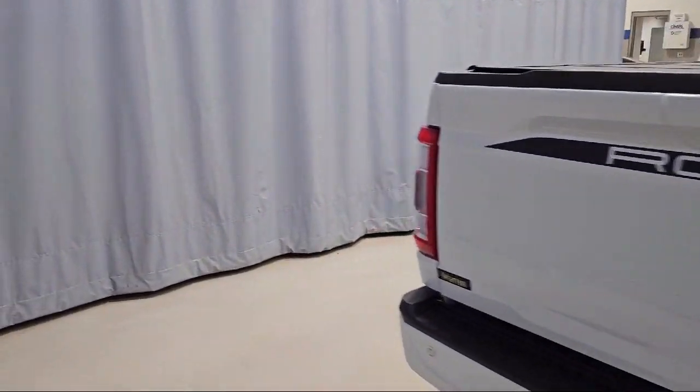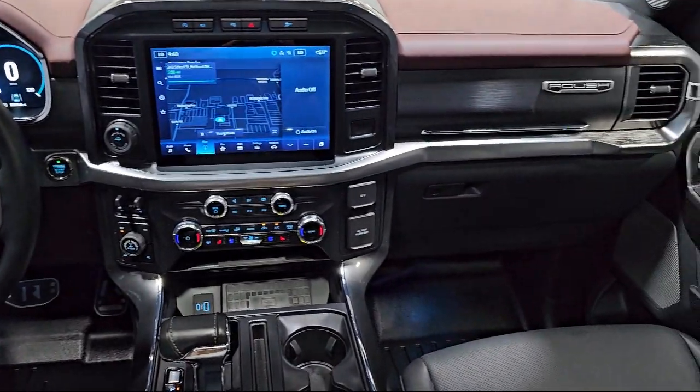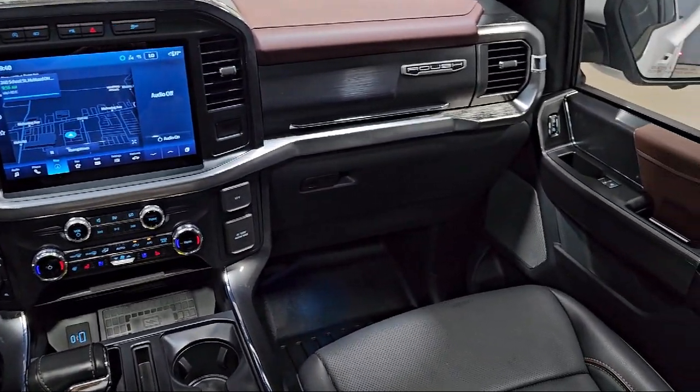It also features Keyless Entry, a Wireless Charging Pad, Ventilated Front Seats, and a Power Tailgate, and has less than 5,000 miles on the odometer.